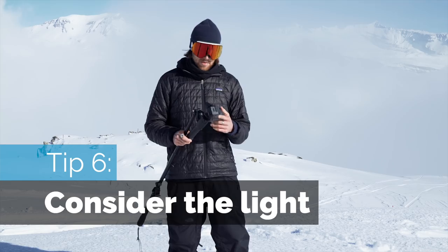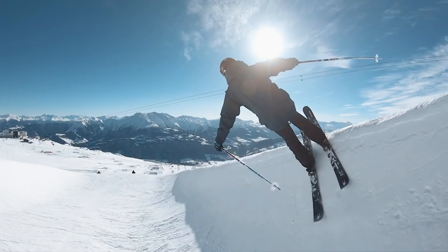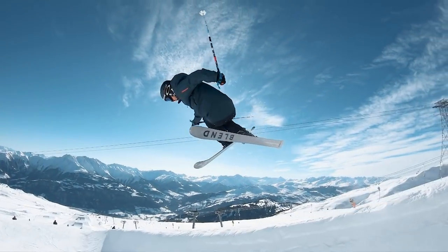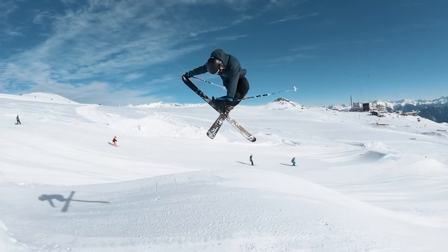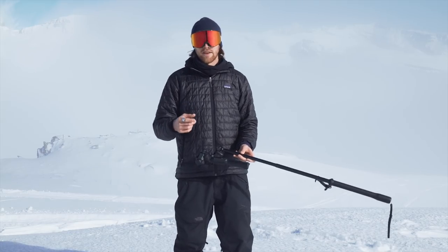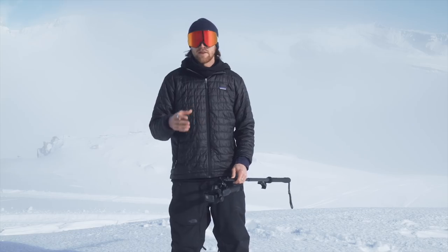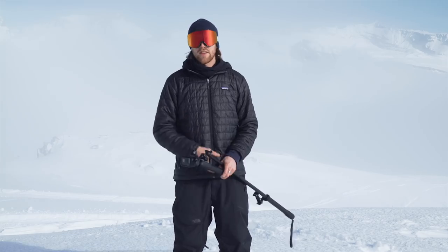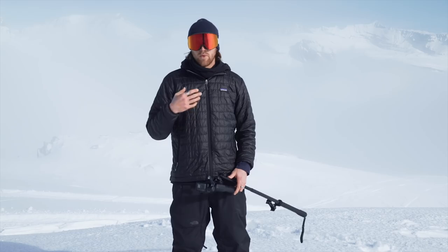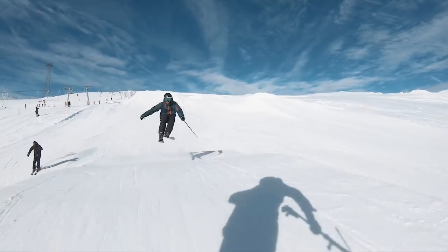Consider the light. Most of these cameras do all the exposure adjustments automatically, which is great. But if I point the GoPro into the sun, it's going to automatically make the footage way darker to avoid overexposure — so Jens is going to be almost a silhouette. Compare that to filming with the sun behind me, where Jens is going to be really well lit and the footage will look much brighter. Both backlit and silhouetted can look really good, but it's worth thinking about so you don't accidentally miss the action — like missing a grab because the rider is silhouetted. Also bear in mind what your shadow is doing, because it's really distracting if you get your own shadow in the frame.